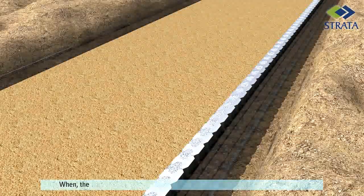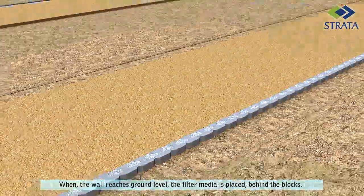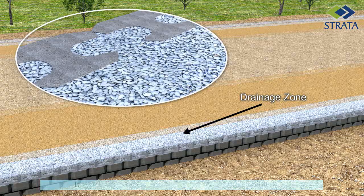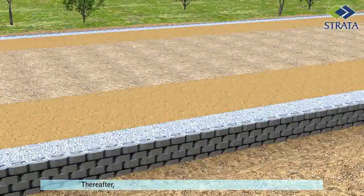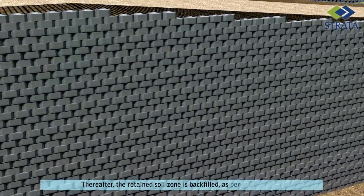When the wall reaches ground level, the filter media is placed behind the blocks. This acts as a drainage zone and relieves the structure of pore water pressure. It is self-compacting and does not require heavy compaction equipment. Thereafter, the retained soil zone is backfilled as per specifications.